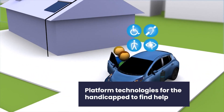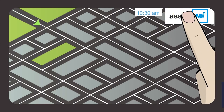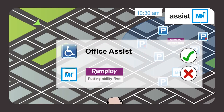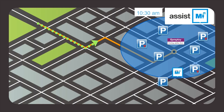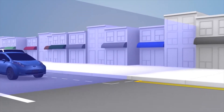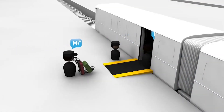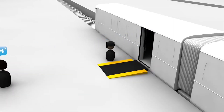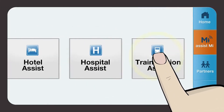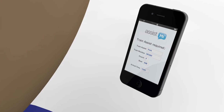Number two: platform technologies for the handicapped to find help. Handicapped persons often find themselves needing help even while attempting to perform basic tasks like walking and eating, and getting the help they need can sometimes be very difficult. AssistMI is a modern technology making it possible for handicapped persons to access help whenever and wherever they need it. It's a platform technology that connects handicapped persons with prompt support. With just an app on their cell phones, disabled people can request assistance from volunteers and caregivers in their localities — whether driving, going to work, or shopping. The app connects users with caregivers using a profile specifying the type of assistance required, and uses a GPS tracking system to locate disabled persons and enable caregivers to reach them in case of an emergency.